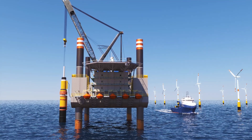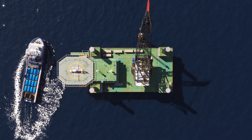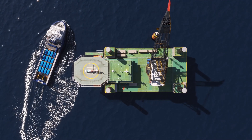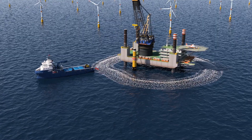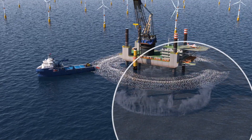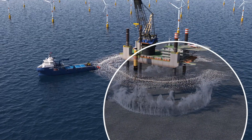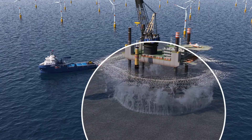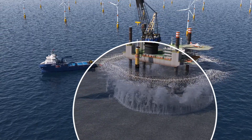Here's how it works: bubble curtain pipework surrounds the construction site, and a perforated hose is connected to the compressors. A protective curtain of bubbles is generated, forming an effective barrier. The airflow rate and pressure are adjusted to the desired bubble size and density.